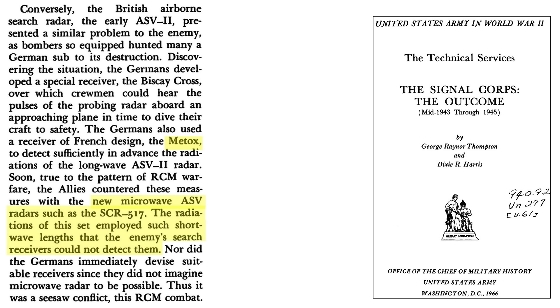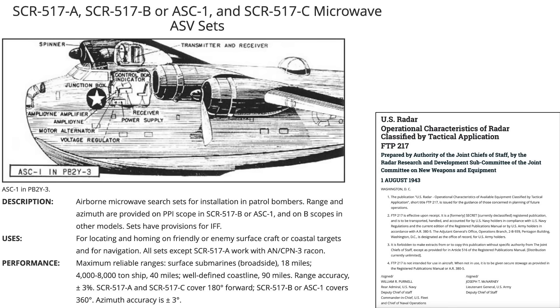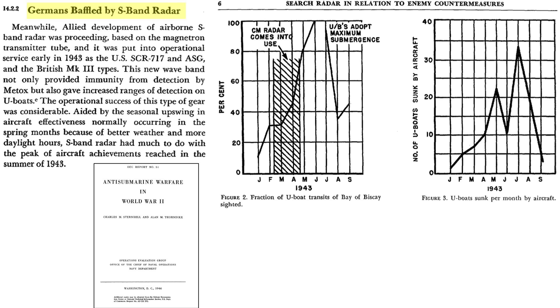The Allies then adopted microwave radar operating well outside of the Metox range. The SCR-517, or ASV-3, radars operated in the 10-centimeter wavelength range, or S-band. These units started operational service in February of 1943, and the wavelength was too short for the Metox to detect. It took quite a while for the Germans to develop suitable countermeasures for these new microwave radars. This image shows the installation of an SCR-517 microwave radar in a PB-2Y aircraft. The Germans were baffled by the 10-centimeter wavelength radar. Not only did the new S-band radars render the Metox receivers useless, they provided greater detection ranges. This chart shows the introduction date range of the S-band radar superimposed on the percentage of U-boats sighted in the Bay of Biscay.